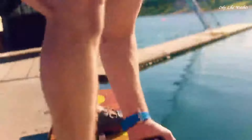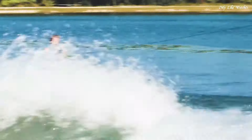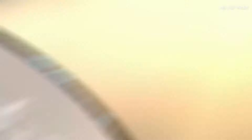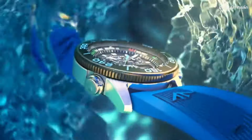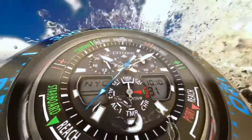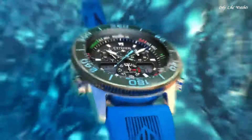Number 7: Citizen Promaster Sailhawk Chronograph analog digital men's watch. Stainless steel case with a blue rubber strap. Unidirectional rotating black-plated bezel with an inlaid black ring. Black dial with luminous silver tone hands and index hour markers. Dial type analog digital. Citizen caliber C660 EcoDrive movement. Scratch resistant mineral crystal. Case size 44mm, case thickness 15mm, band width 23mm. Water resistant at 200 meters, 660 feet. Functions: hour, minute, second, yacht racing timer, world time in 30 cities, chronograph.